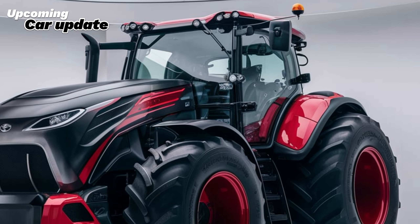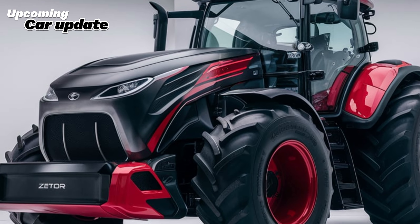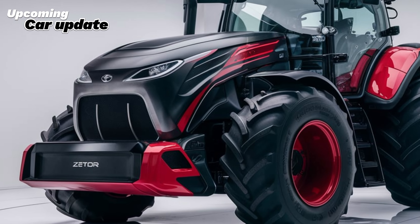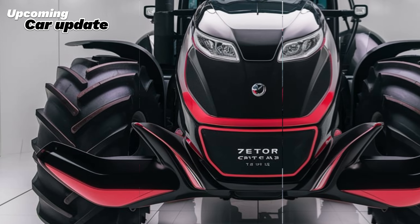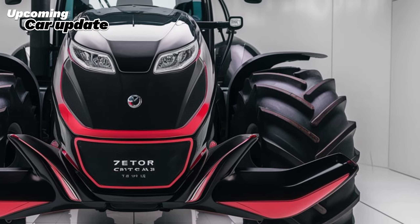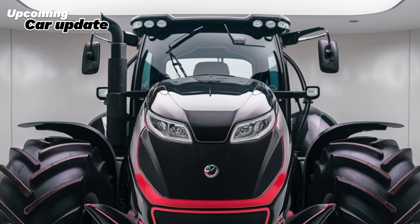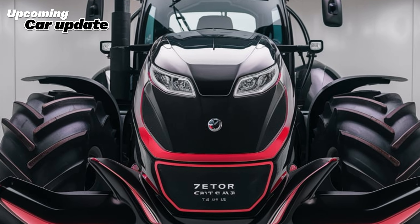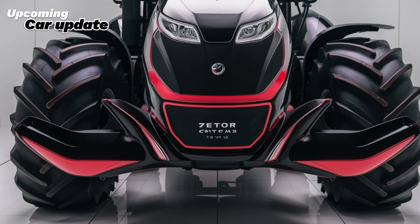One of the standout features of the Zetor Crystal Pro is its advanced technology. The tractor is equipped with a sophisticated telematics system that allows farmers to monitor performance and diagnose issues remotely. This feature not only helps in maintaining the tractor, but also aids in planning maintenance schedules more efficiently. Furthermore, the tractor is compatible with precision farming technologies, enabling users to implement GPS-guided systems for more accurate planting, fertilization, and harvesting.